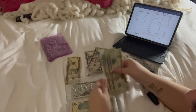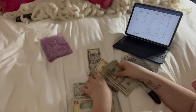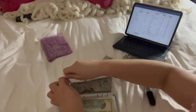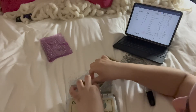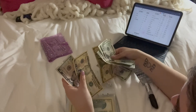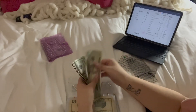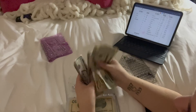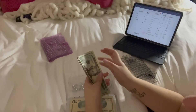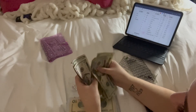We're stuffing $60 into the savings envelope, bringing it to $95 total. So that's $20, $40, $60, $70, $85, $95.